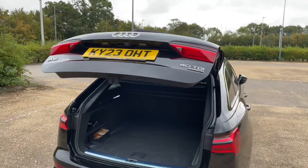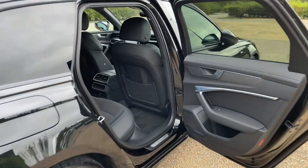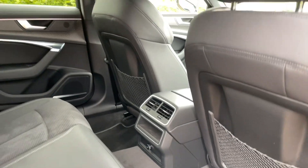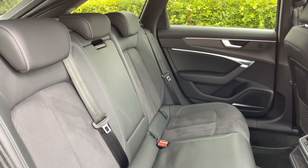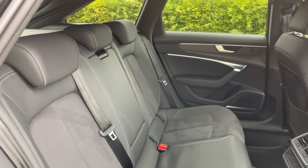Your rear seats have plenty of room for your passengers to be as comfortable as possible, with plenty of leg room. The seats are in the same high quality finish and they also have ISOFIX-mounted ports for children's car seats and accessories, making this ideal for families. There are also air vents for added comfort in the centre of the car.